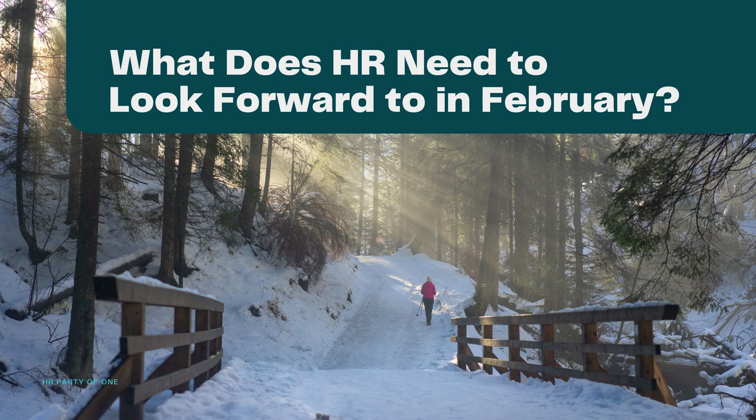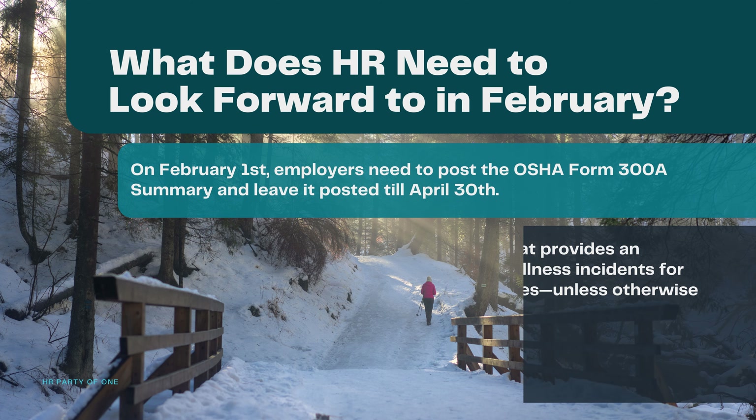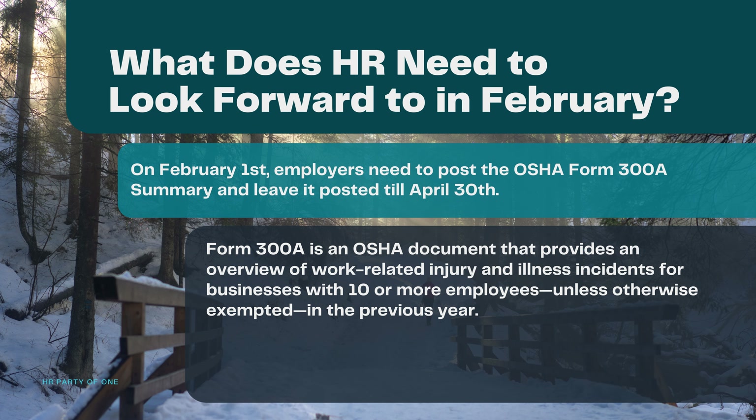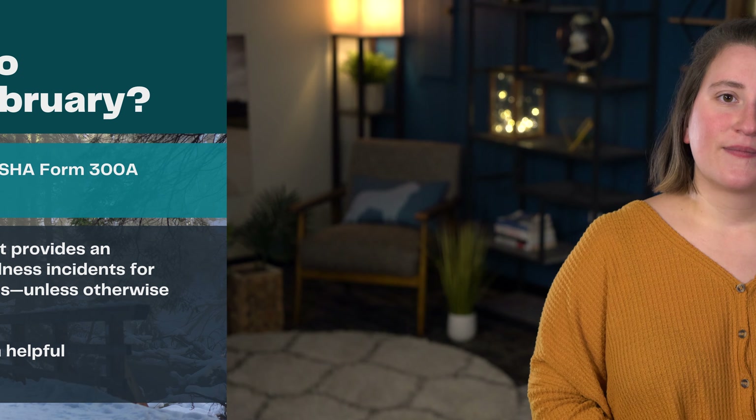What does HR need to look forward to in February? Since it's helpful to know some dates before the month begins, on February 1st, employers need to post the OSHA Form 300A summary and leave it posted until April 30th. Form 300A is an OSHA document that provides an overview of work-related injury and illness incidents for businesses with 10 or more employees, unless otherwise exempted in the previous year. I'll link to a helpful BerniePortal article in the description.